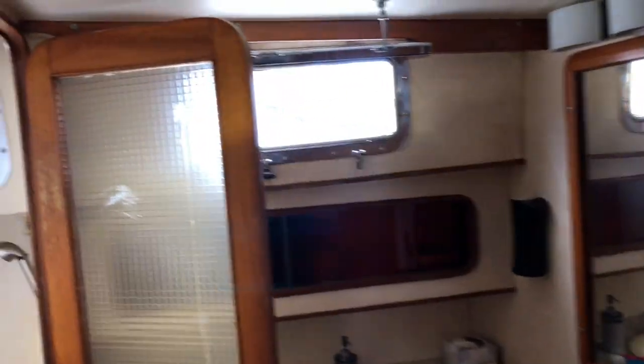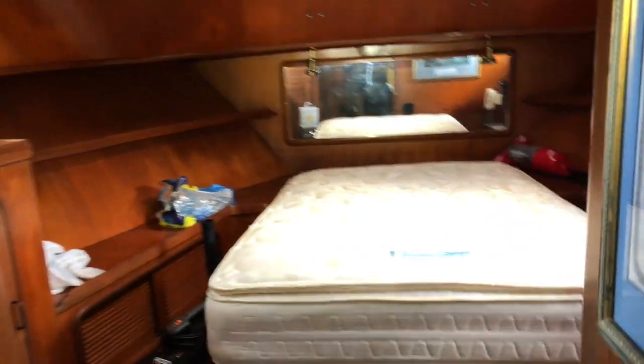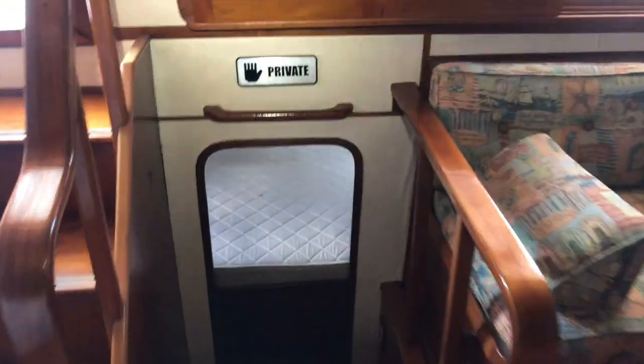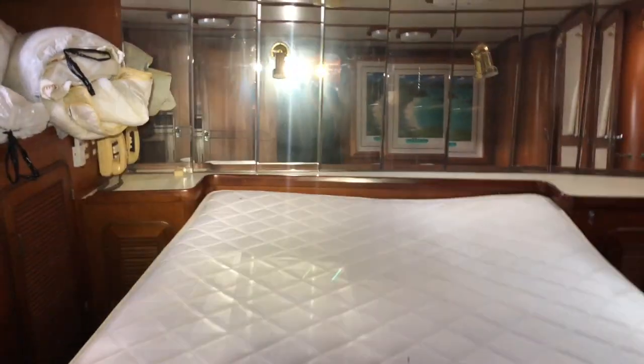Stainless steel backsplash, a full standing head including a full standing shower — very spacious. In the v-berth there's great light, a nice comfortable room for your guests. Back to the salon there's a couch as well as some chairs for relaxing and entertaining. This stateroom is also quite large with lots of room for storage, another head and standing shower. Now we'll head into the engine room.